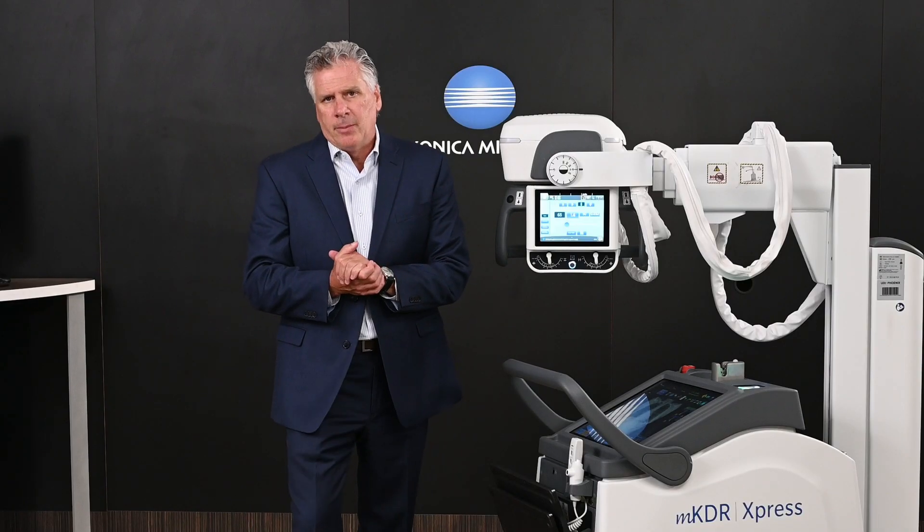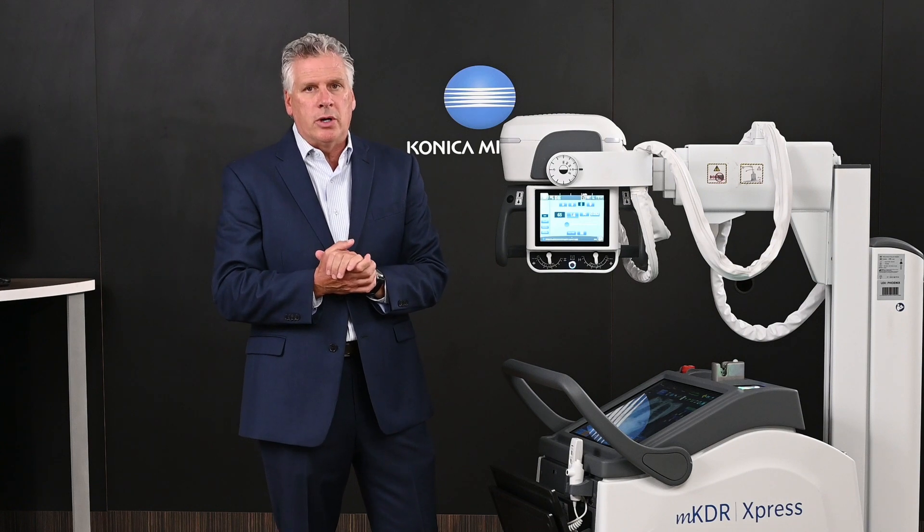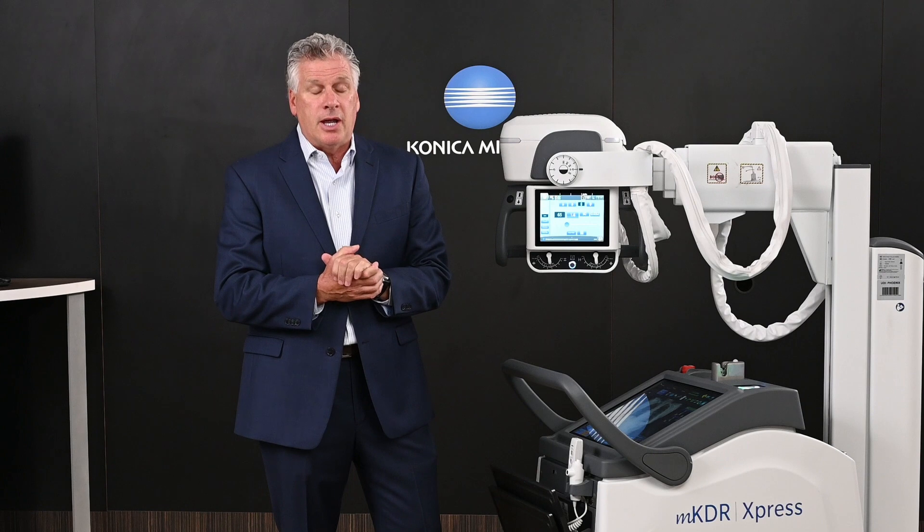Hello, welcome to Konica Minolta Healthcare. Today we're introducing our new panels into our MFDR Express, which we released last year at the RSNA.